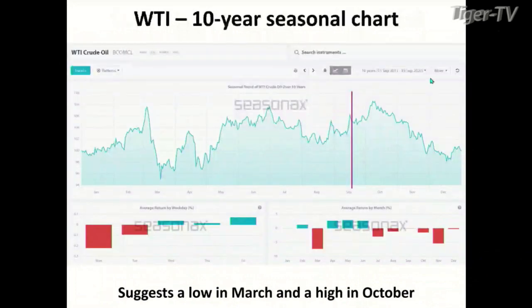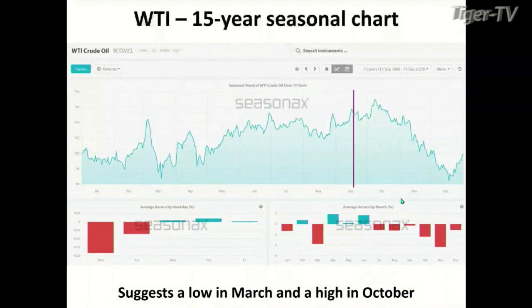If we take a look at a 10-year timeframe, it also suggests a low not in April but in March, with a high coming in in the October timeframe. Looking at this 10-year seasonal cycle, you can see that September is typically flat — we're not flat here in September — but October and November are just horrible over a 10-year period. If we expand to a 15-year period of time, it suggests a low in March and a high in October. So five, ten, and fifteen years all suggest that WTI should move higher into at least October.